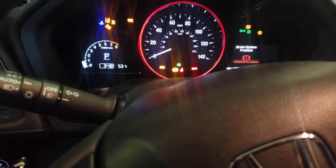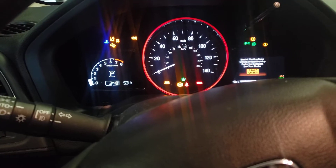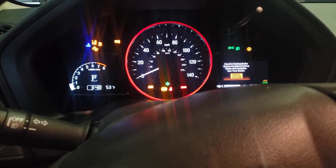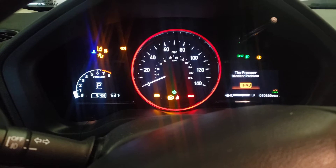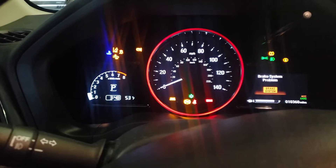We have brake system problem, tire pressure, electric parking brake system is not available, tire pressure monitor system problem — every warning light is on.